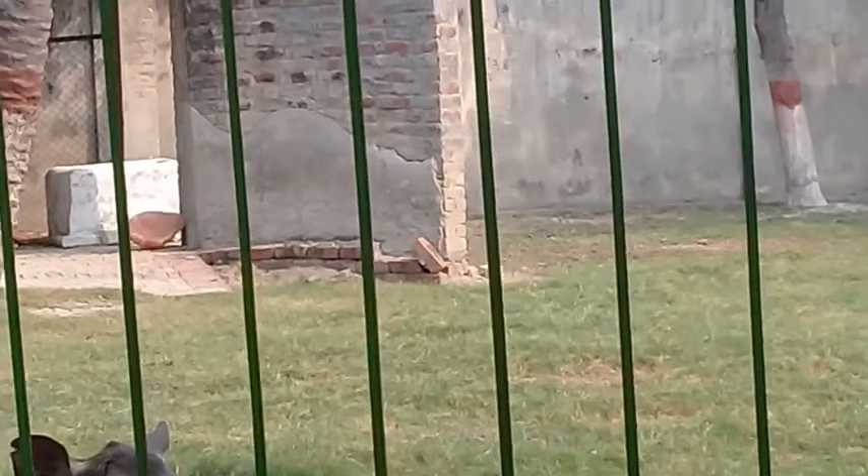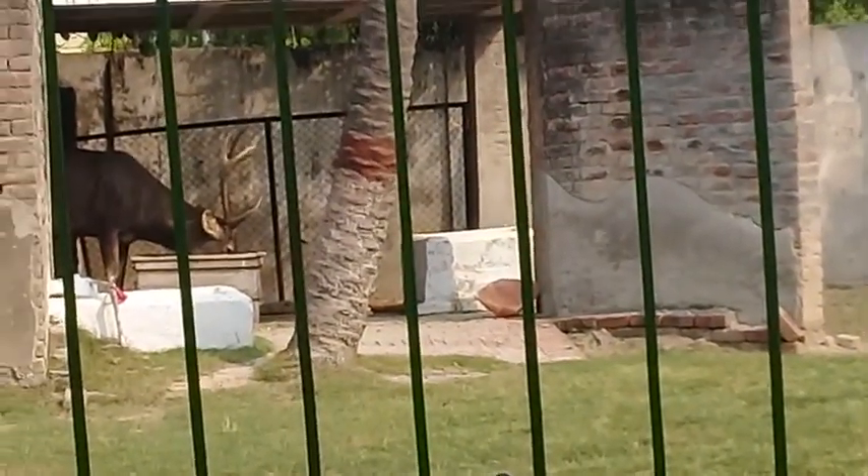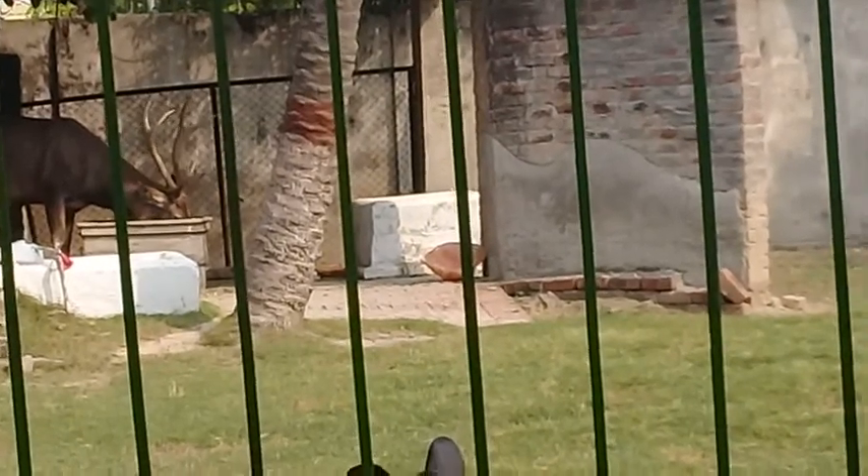Here you can see the sambar deer. The male is standing there with long, large, and bifurcated horns.